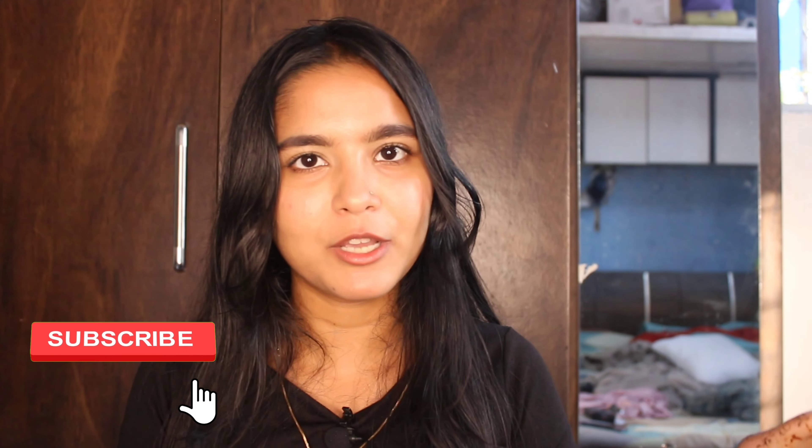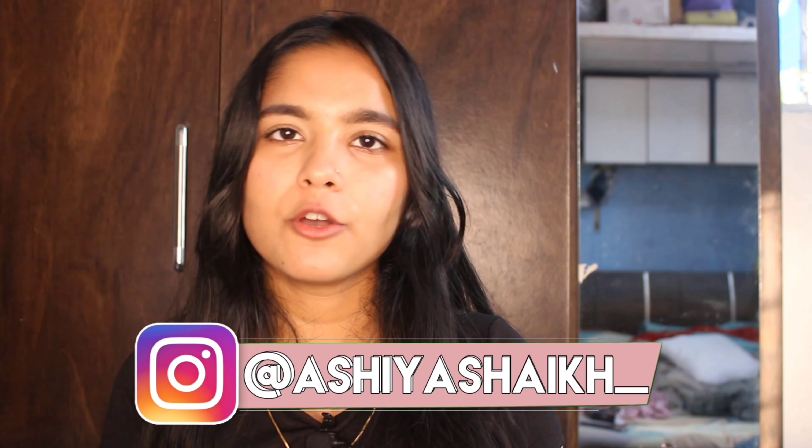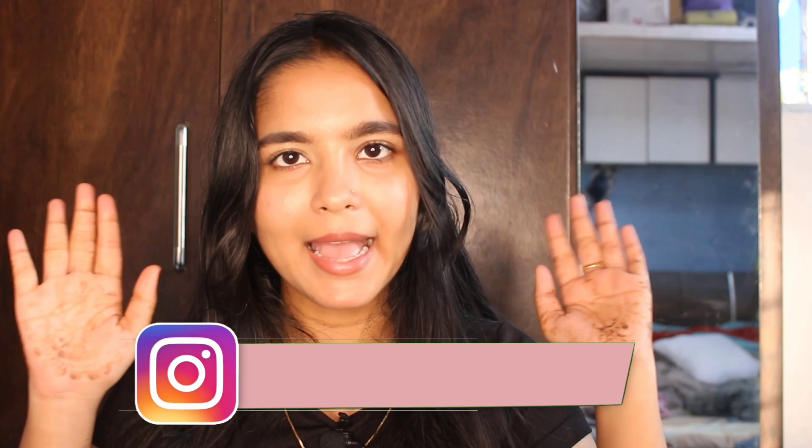So that's it for today. I hope you find this video helpful. If you do, don't forget to give a thumbs up and subscribe to my channel. You can also follow me on Instagram at AshaShake underscore. Thank you so much for watching. Bye bye.